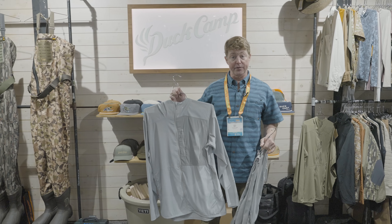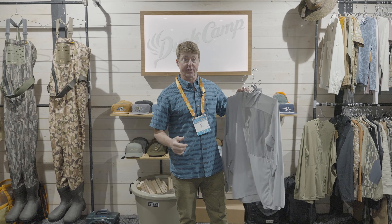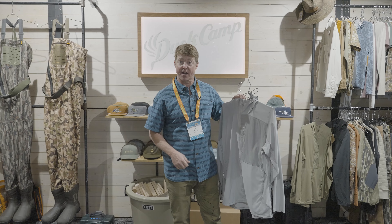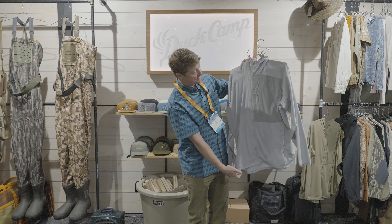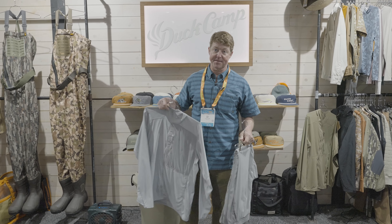This is the Gulf Jacket and Gulf Pant. It is our lightest weight wind shell, so really great for those early mornings when you're running out to where you're going to fish. It's a little breezy in the air, keep you warm. You'll notice a full zip here, a nice hidden pocket, and then a hood. Really excited about this piece.